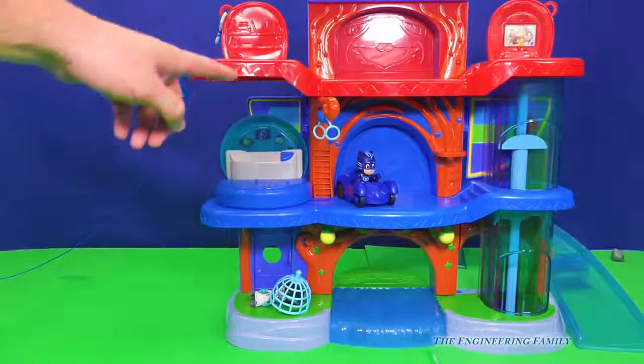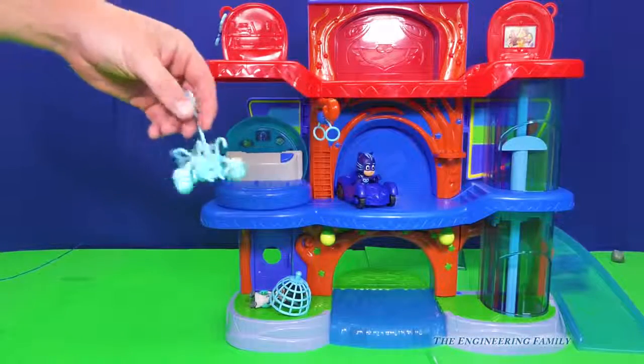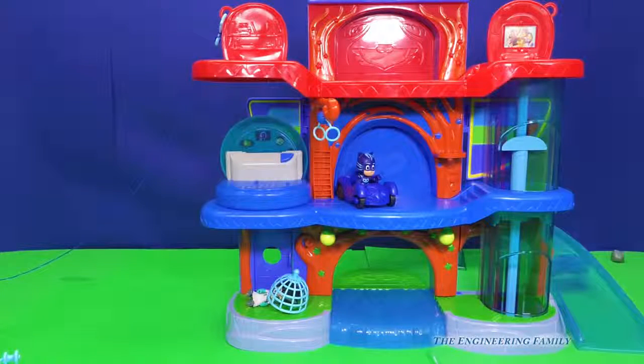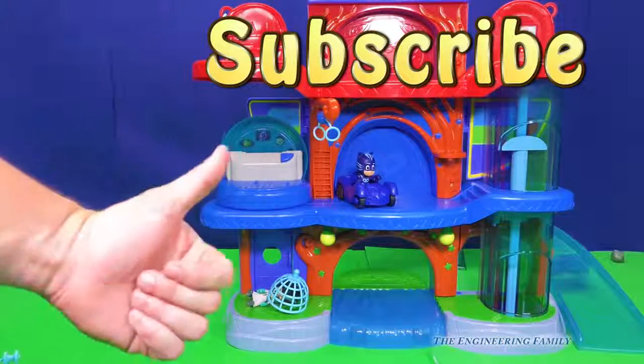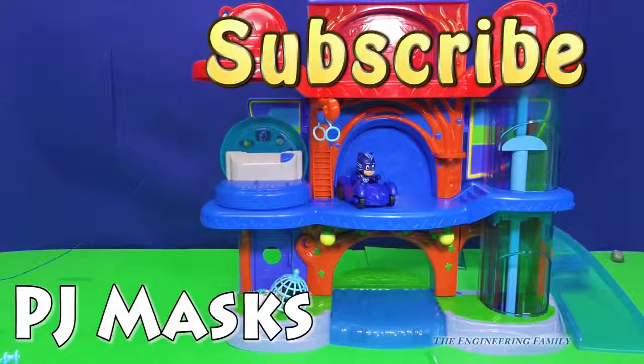So the PJ Masks Headquarters comes with Catboy and the small cat car. It comes with the zip line, the jet pack, and the net. It doesn't come with Romeo, Owlette, or Gekko — those are sold separately. If you want to see more fun videos, subscribe to TEF Kids so you can see lots of cool videos like this one with PJ Masks, Paw Patrol, and all kinds of cool things. Give us a thumbs up, follow us on Facebook and Twitter. Our secret spelling word is PJ Masks — P-J-M-A-S-K-S. Type PJ Masks into the comments. Have a great day, bye!